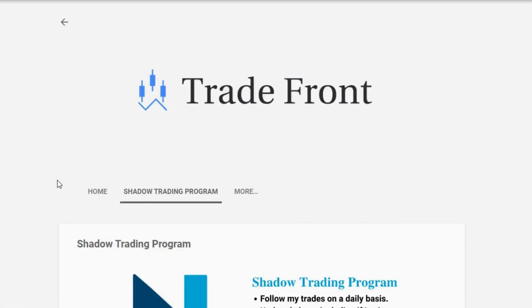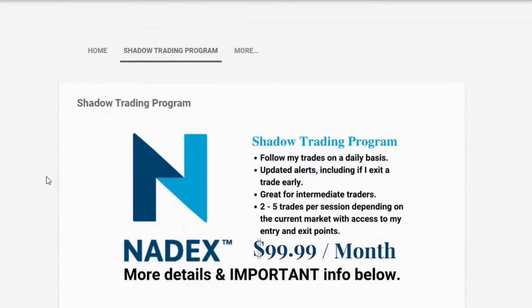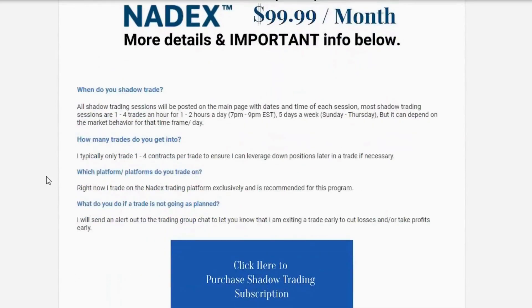If you want to trade with me, I have a shadow trading program where you will be added to a private group and receive alerts in a moment's notice anytime I enter and exit a trade. Click the link in the description below and let's start taking these trades together.